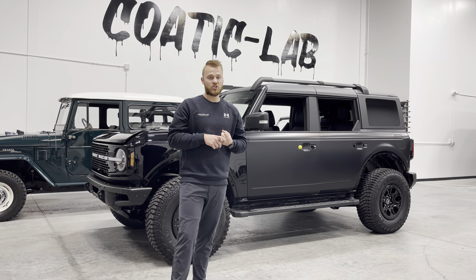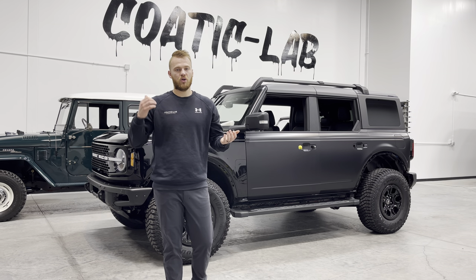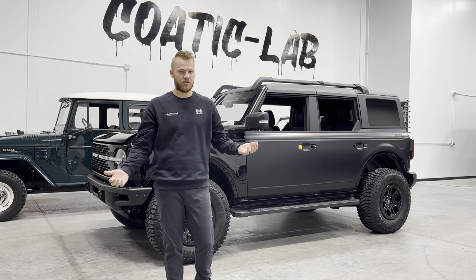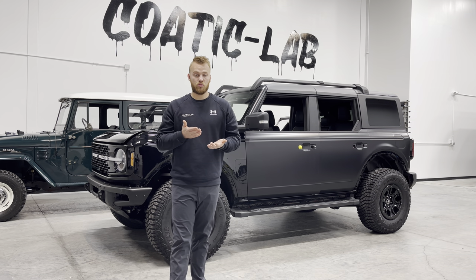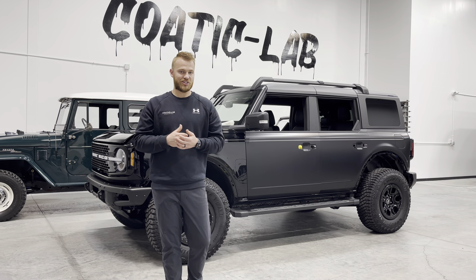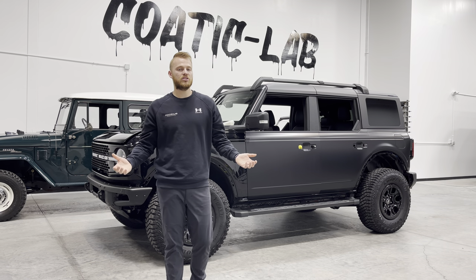That is probably the biggest question that we get: what's better for my vehicle — ceramic coating or paint protection film? And the answer is, there's not a real answer, because they're different, they do different things, and they're meant to do different things.